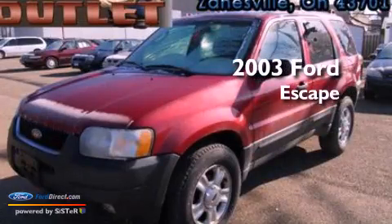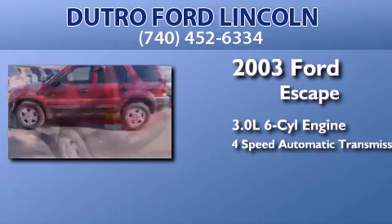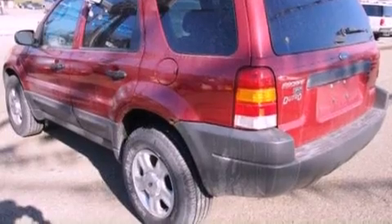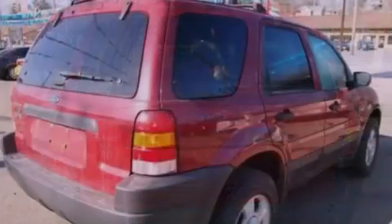This is a 2003 Ford Escape. It has a 3.0-liter six-cylinder engine and a four-speed automatic transmission. Its top features and packages include the appearance package, a power moonroof, aluminum wheels, and a multi-link rear suspension.